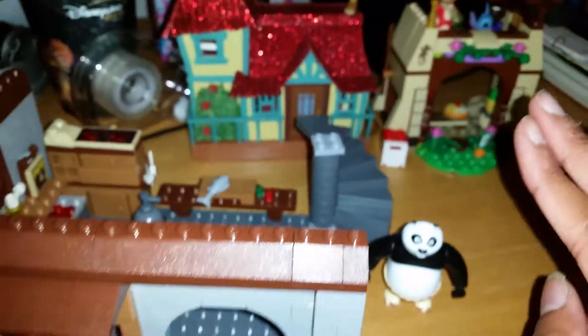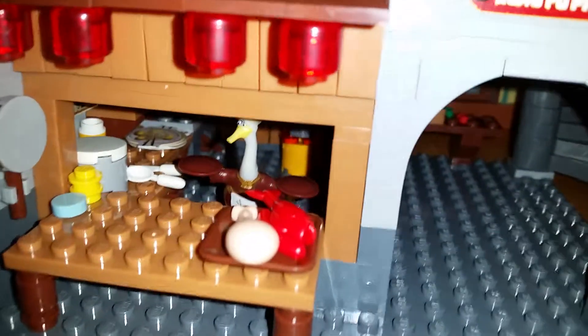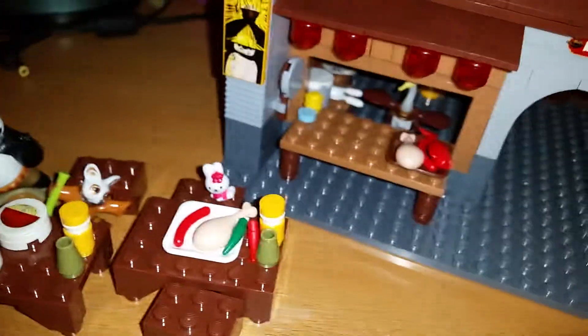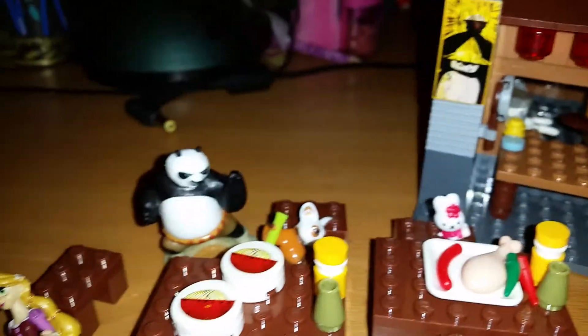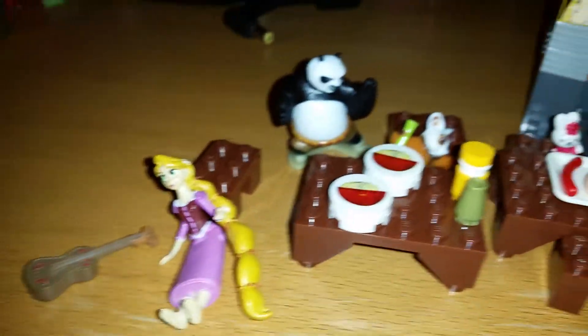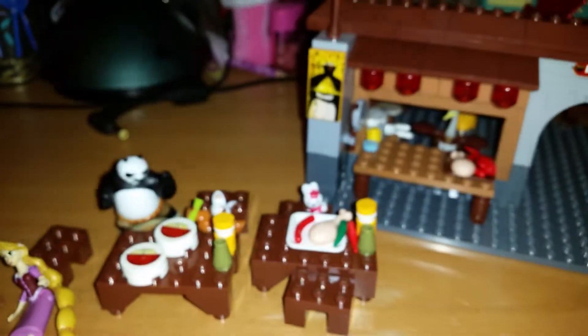Po comes with the set but not his dad who owns the noodle shop, which is a little bit of a shame, but I used one of my kinder figures with him so he can cook some food — that is so cute. Out here we have a little bunny outside, and Po has gotten outside too. I pretend that they are celebrating Christmas, playing guitar and singing Christmas songs together, and Shifu is there too.